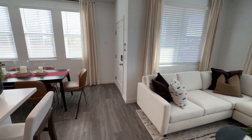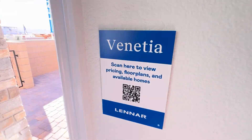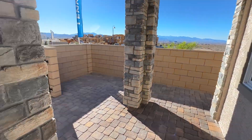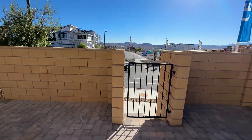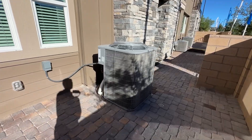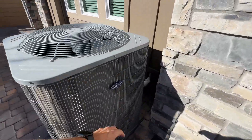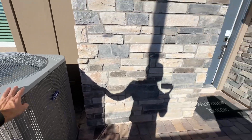With a townhome, you share walls and the roof is covered by the HOA — that's part of that $300 fee along with all the amenities. The neighborhood is Inspirata, and you'll get a Carrier HVAC unit, which is a nice brand.